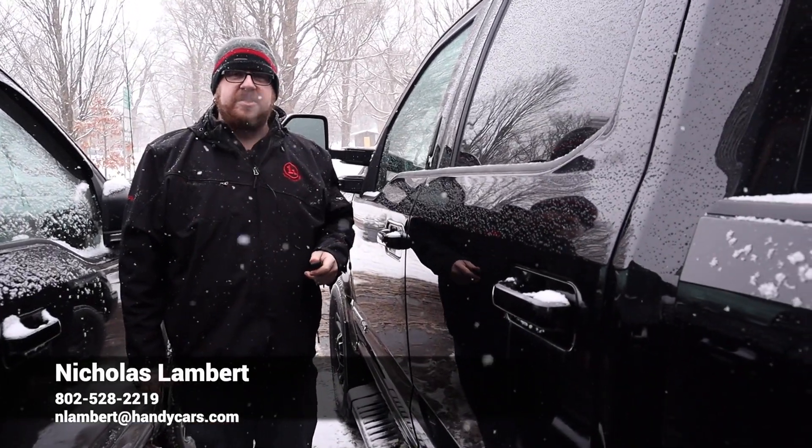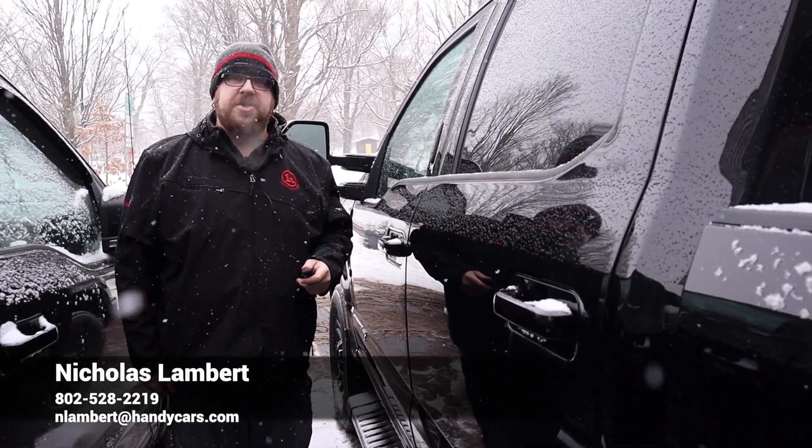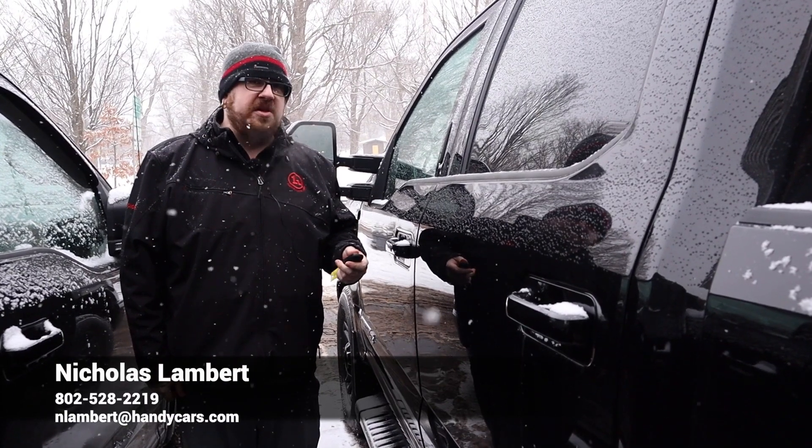Let me know if you have any questions at all about this truck. Feel free to reach out with the information on your screen. Thank you so much for your time — I look forward to working with you.